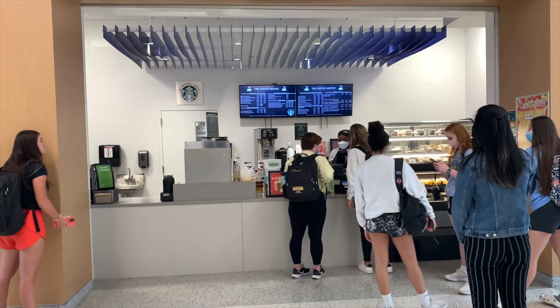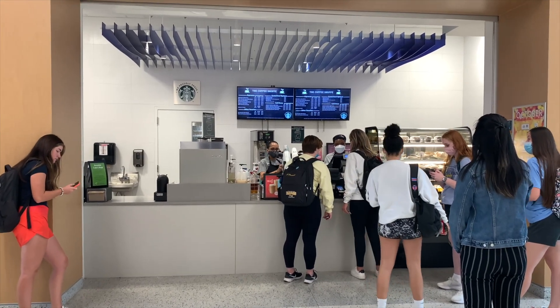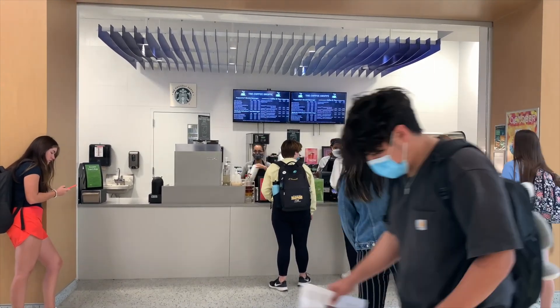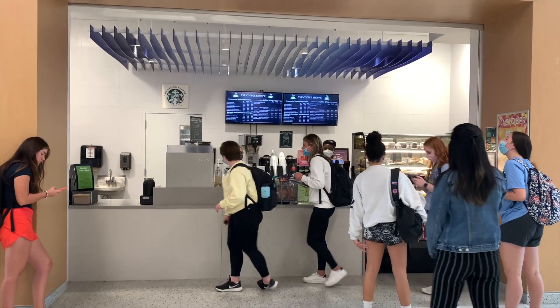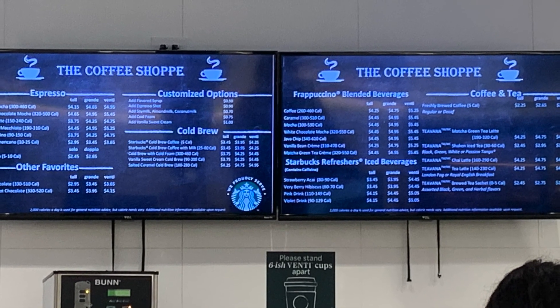Located on the first floor of the Nick and Lou Martin University Center is the coffee shop. It is one of many dining options offered at Gina's Cafe. The coffee shop is open Monday through Thursday 7 a.m. to 5 p.m., Friday 7 a.m. to 2 p.m., and Saturday through Sunday they are closed. The coffee shop offers a variety of Starbucks coffee, espresso drinks, frozen beverages, and teas.